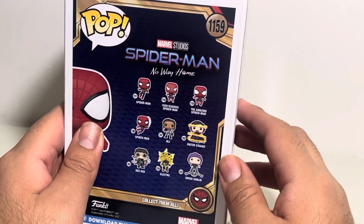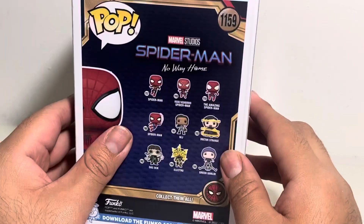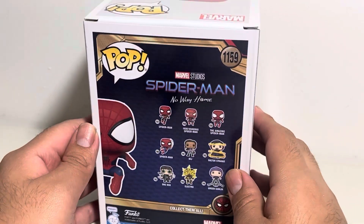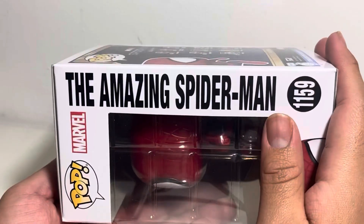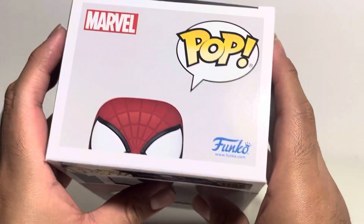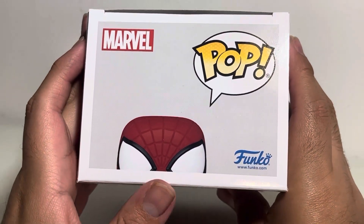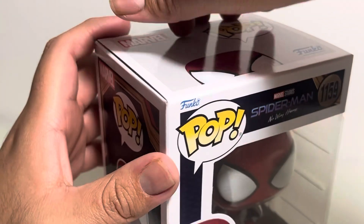Look at the back here — you see all the characters in the wave: the villains, the Spider-Men, and a couple of supporting or main characters from the movie. Got another picture of Andrew right there, and the Amazing Spider-Man title on the side. Another photo of Andrew, again looking like he's kind of just peeking above the box. I like these packages — I think they're pretty cool.